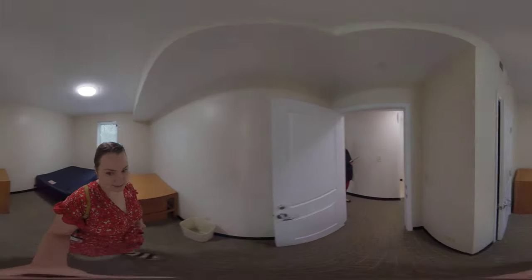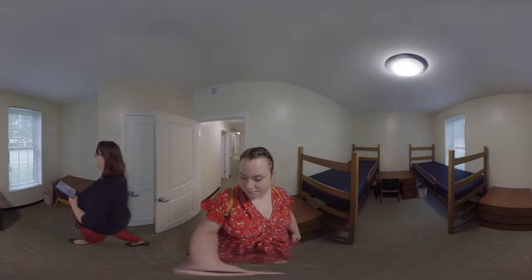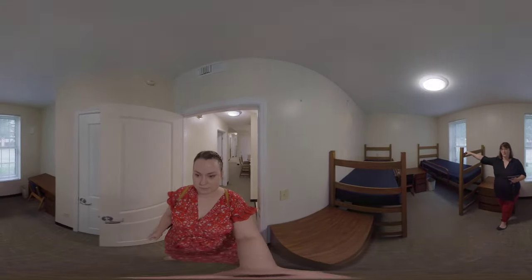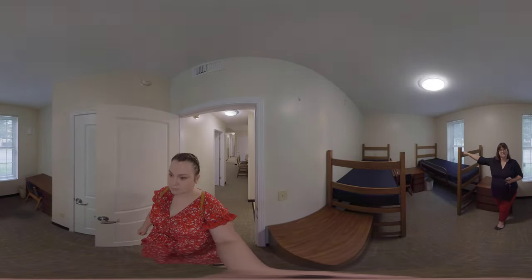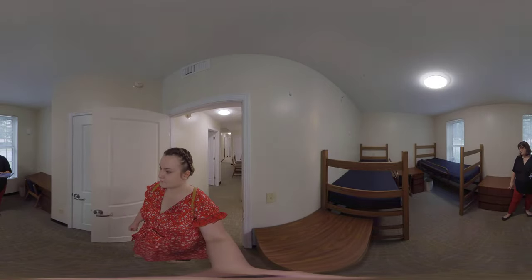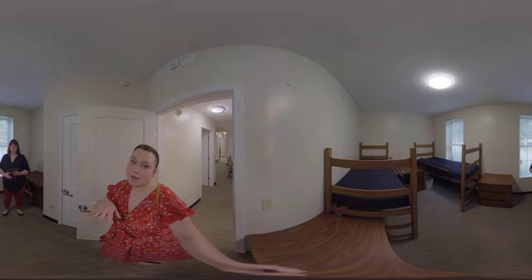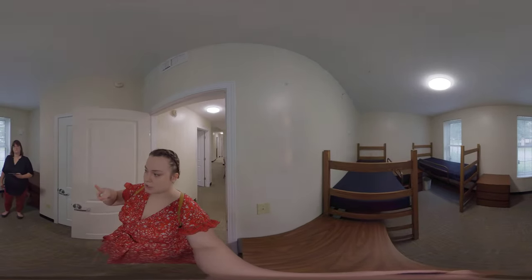Now we're looking at an expanded space. Initially all expanded spaces had bunked beds, but students preferred having the option to bunk or not, so they're now individual beds. You can request staff to bunk them via a work order if you want more floor space. The beds are standard 17-position adjustable beds that go up to about 60 inches clearance off the floor. Each expanded room has two desks, two dressers, and one shared closet. You can arrange the space however works for you — the expanded rooms with two beds are typically a bit bigger than the single rooms.